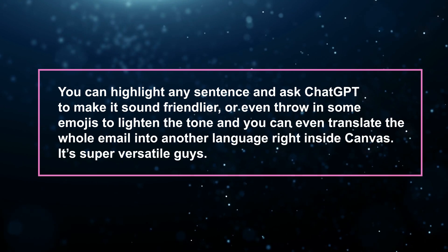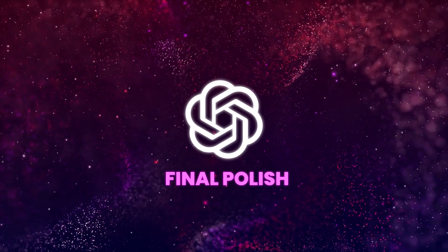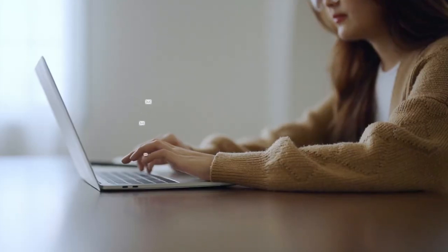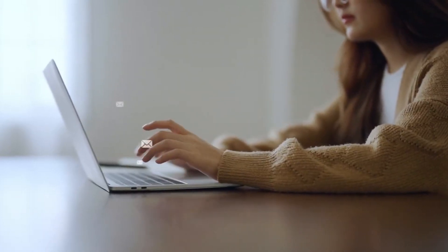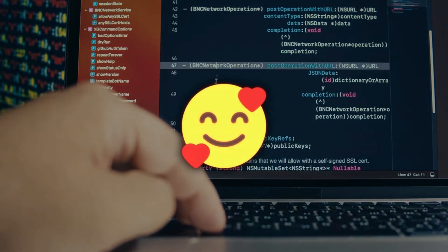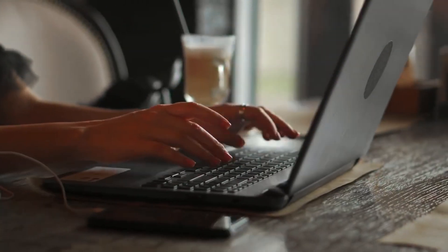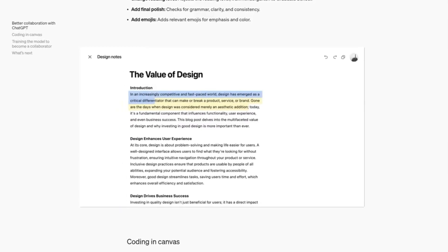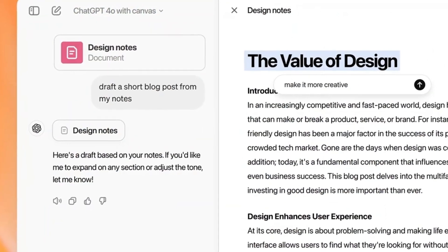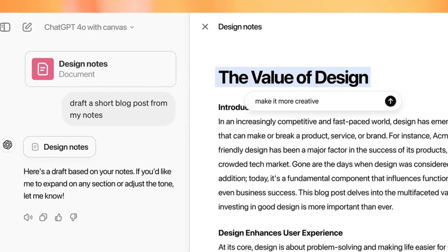Another handy shortcut for writers is the final polish option, which checks the grammar, clarity, and consistency of your draft — so you're ready to send or publish without going over every single word. It's like having your own editor on call. There's also a shortcut to add emojis to your text. For longer pieces like blog posts, ChatGPT can suggest inline edits, point out areas for improvement, or rewrite the entire thing. You can even switch between different versions and roll back to an earlier one.